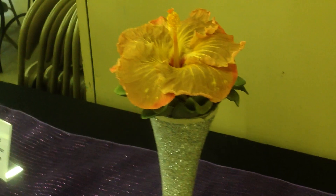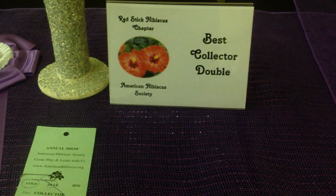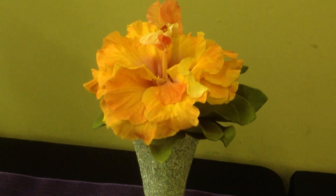Bonnie's Kiss is a seedling that's in evaluation right now. Saffron Fire, grown by Stefan Calligan, won Best Collector Double, and it was really stunning.